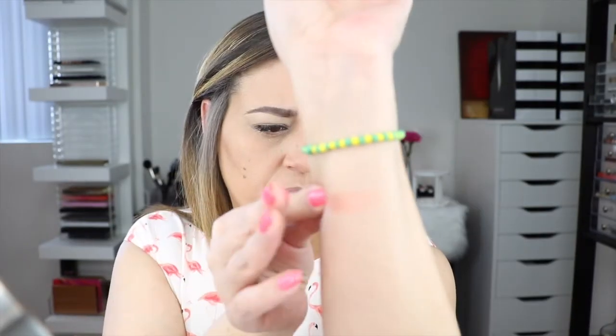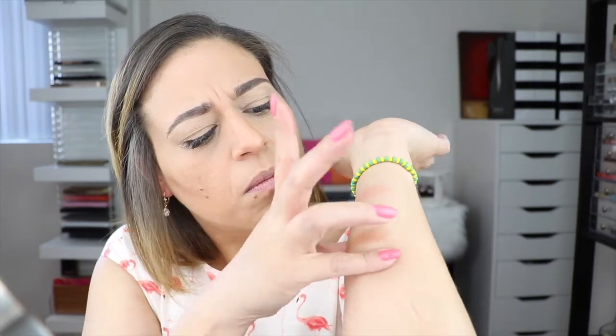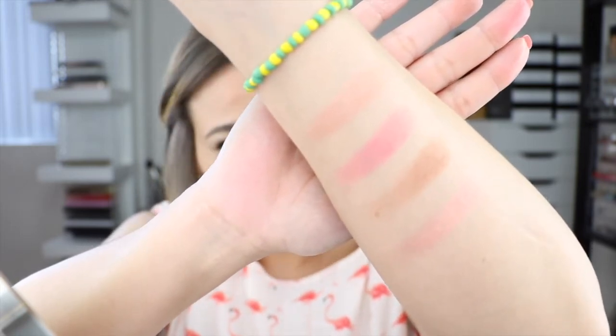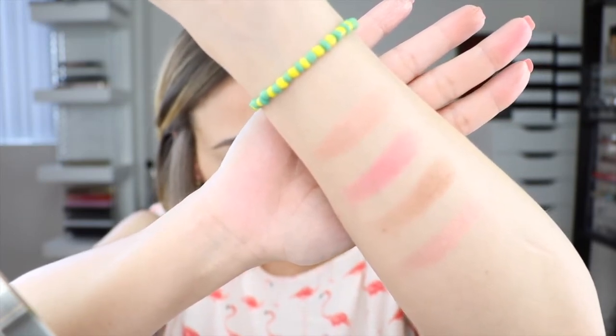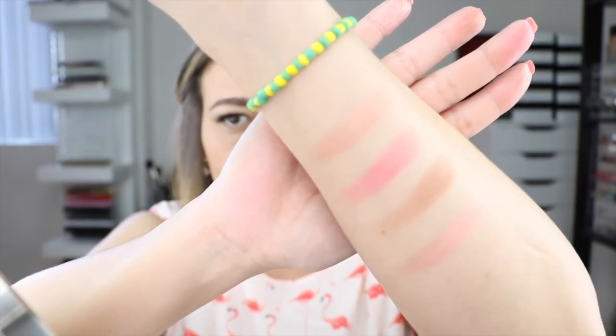First, I'm going to try some swatches. At the top you have the Rose Quartz. Going down, you have the blush in Hibiscus Bloom. The next one down is your bronzer. And the last one is the Beach Nectar highlight. The bronzer is called Malibu Soleil.